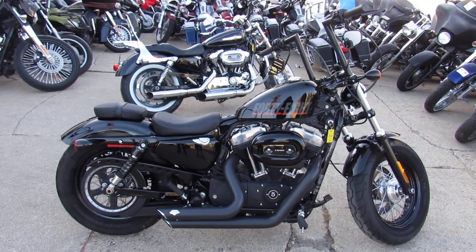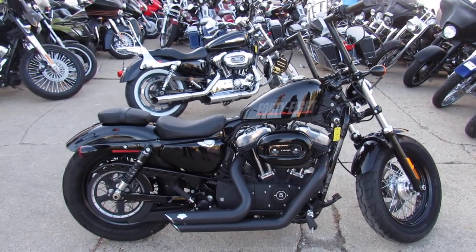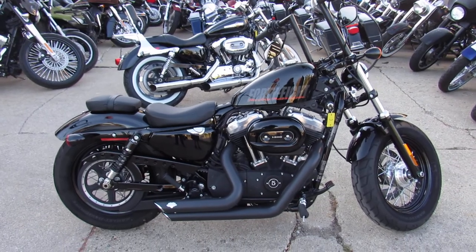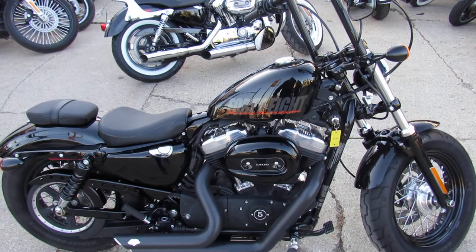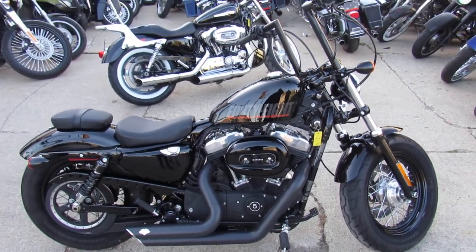Hey guys, it's Andrew and Aaron at Approval Powersports here doing some videos on the used Harleys we got in stock. Over 400 of them here in the showroom. Guaranteed financing, leasing programs, layaway programs, and your trades are always welcome.